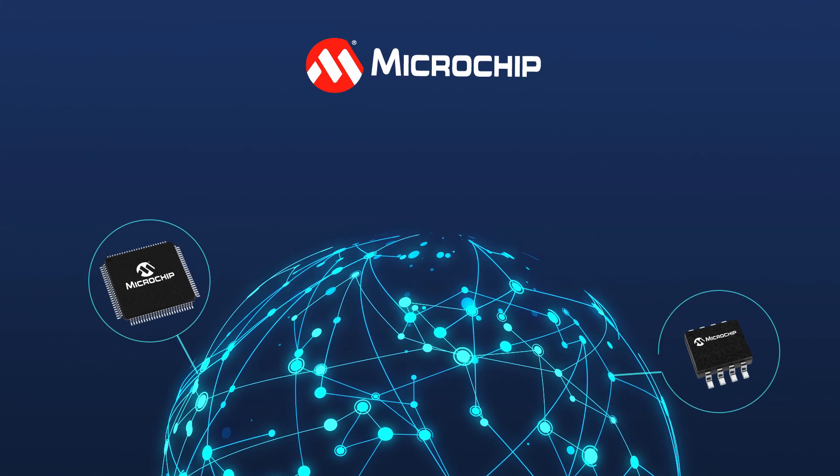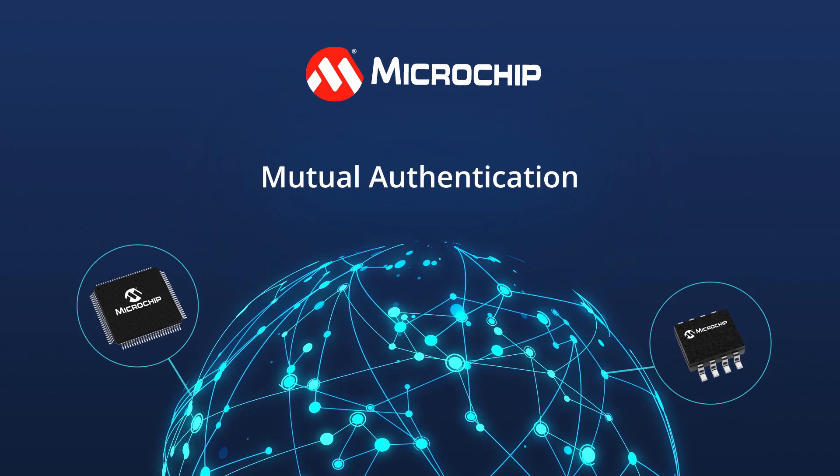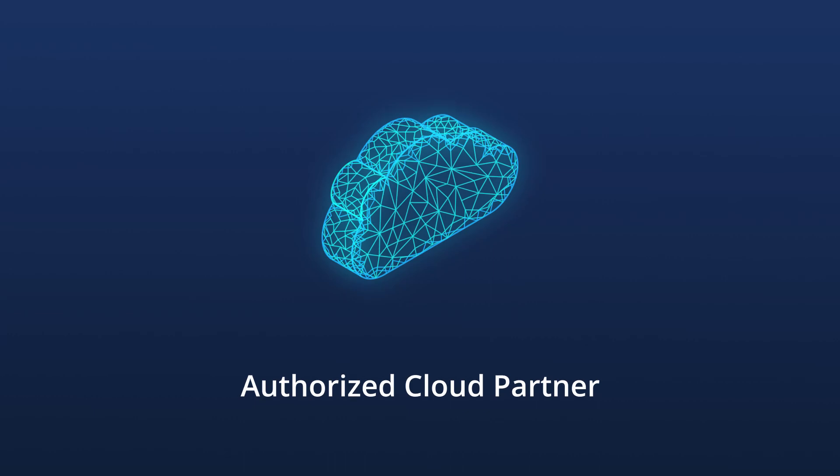Microchip offers many solutions including on-chip secure boot, data encryption, and mutual authentication to make sure your device is communicating with only your authorized cloud partner.